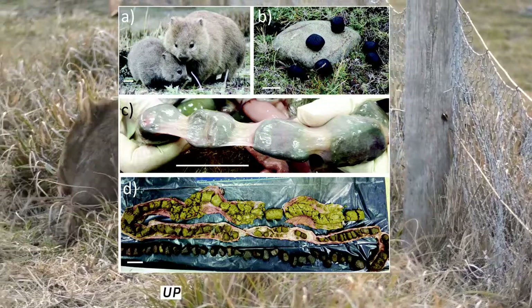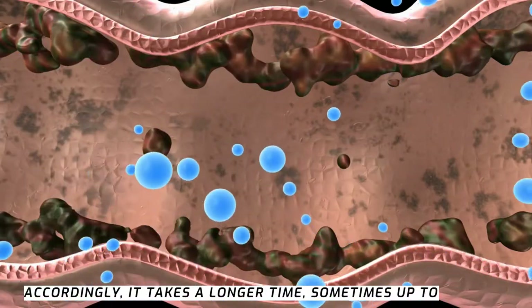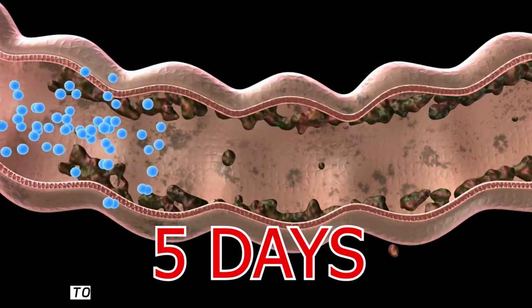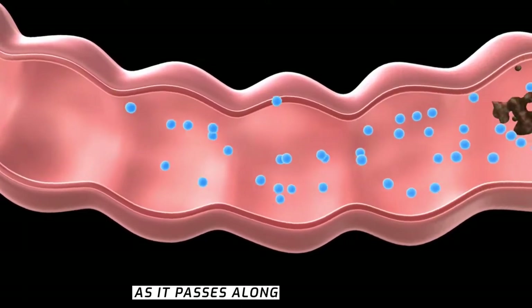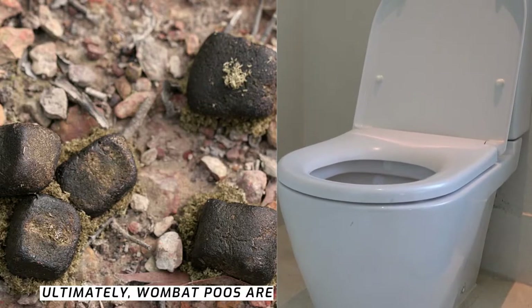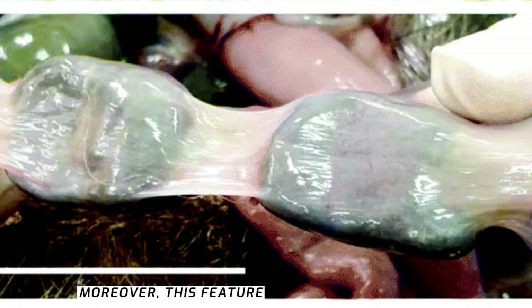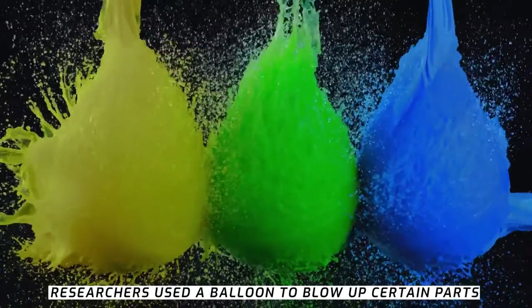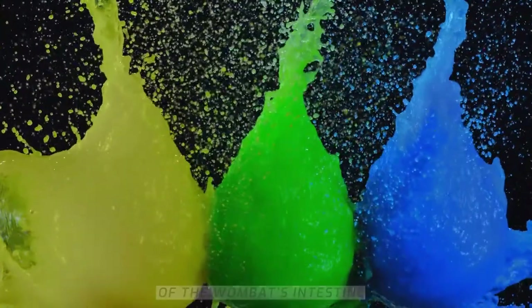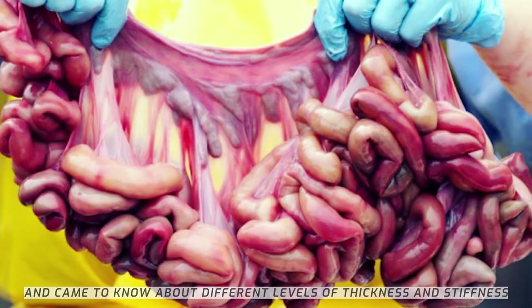The wombat intestine is unusually long — up to nine meters in length — so it takes a longer time, sometimes up to five days, to extract all the nutrients and water from food as it passes along. Ultimately, wombat poos are twice as dry as human poos, a feature that helps them survive in Australian droughts. Researchers used a balloon to blow up certain parts of the wombat's intestine to learn about different levels of thickness and stiffness.